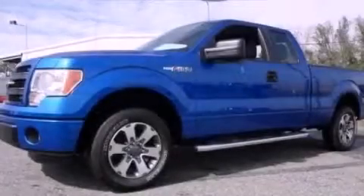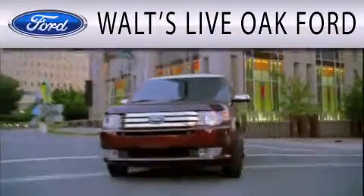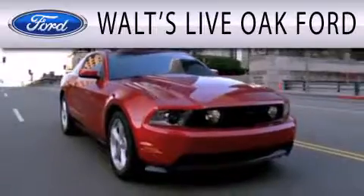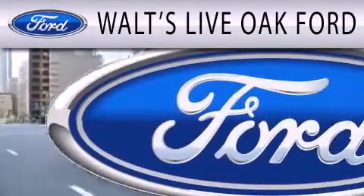Contact us today to arrange your test drive. Waltz Live Oak Ford is dedicated to doing everything possible to ensure that the experience you have selecting your next vehicle is as pleasant as possible.